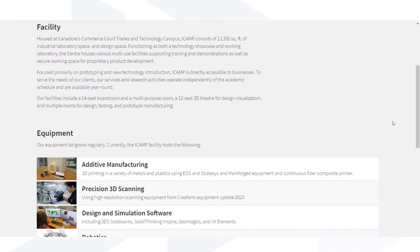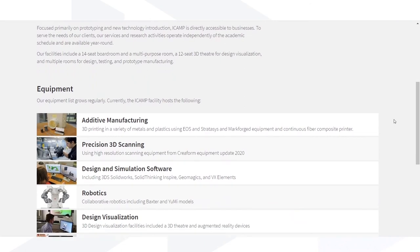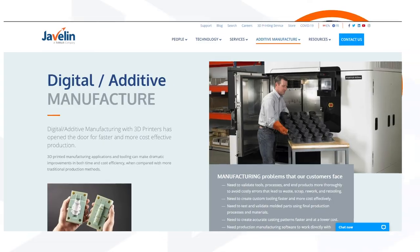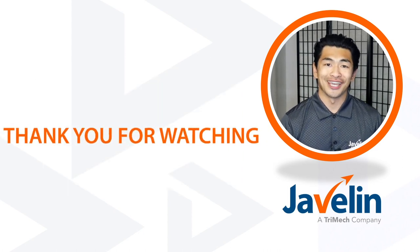If this story has inspired you to learn more about iCamp, visit their website at canadorcollege.ca/iCamp. And if you'd like to learn more about our offered additive solutions, contact us with any idea or application and we'll help you find the best solution. Thank you for watching, and I'll see you next time.